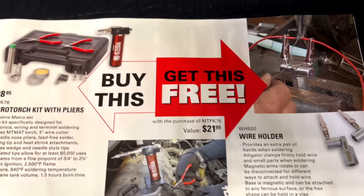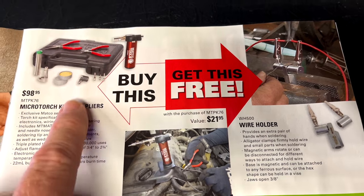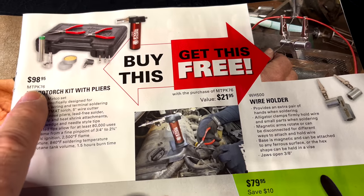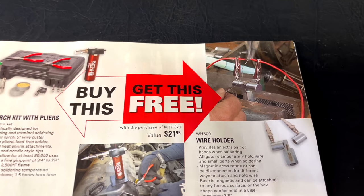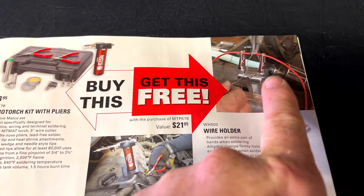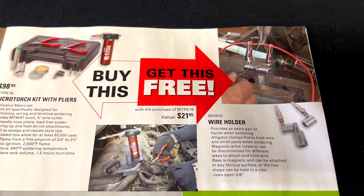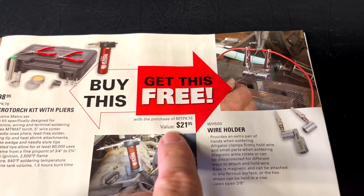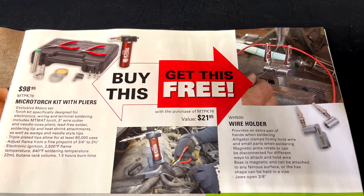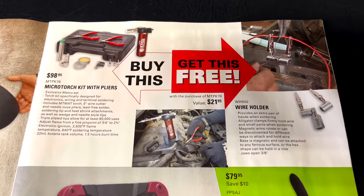Here's another BOGO — we love the BOGOs, you can't beat them. When you buy the micro torch kit with the pliers for $98.95, you get the wire holder for free. I actually purchased this and it's great — each piece has a magnet so you can clip them on your wire, and the center part has a magnet to hold it where you want, making soldering way easier. It's $22 on its own, so when you buy it in the bundle you get both together, which is a great deal.